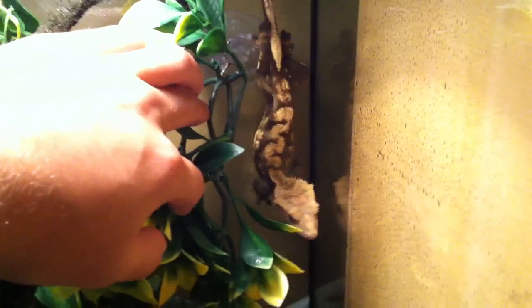It's a 12x12x18 Zoo Med naturalistic terrarium with a 75-watt daytime bulb and three plants. My gecko is right here, doing great. It turned out not to be gravid, so that kind of let me down.